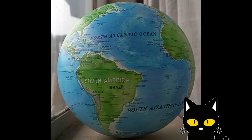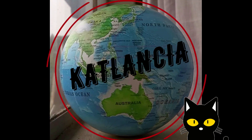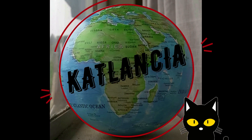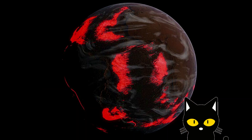Hey everyone, welcome back to my channel or welcome to my channel. I am Cat Lancia and today I'm continuing on the path where I'm looking into better solutions for our environmental catastrophe that is looming over the planet.